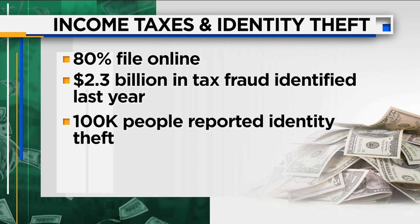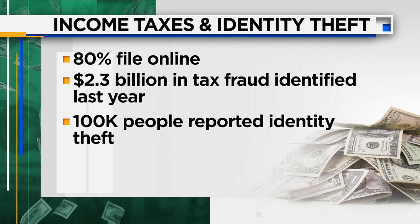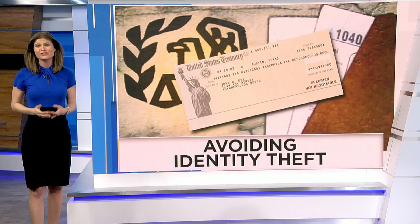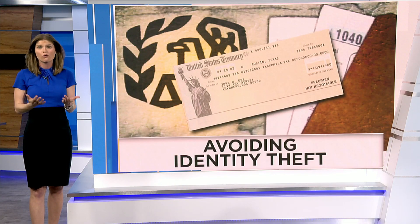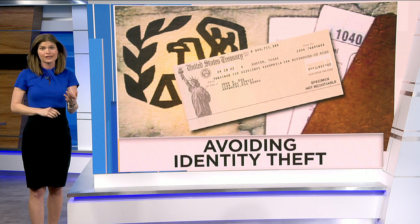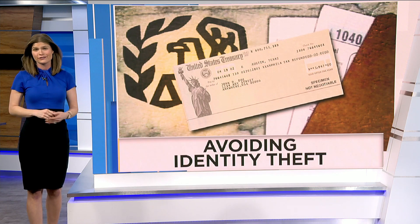According to the Federal Trade Commission, more than 100,000 people reported either tax or employment-related identity theft last year. So with so many data breaches becoming so common, a scammer getting your Social Security number and filing on your behalf is really easier than ever.